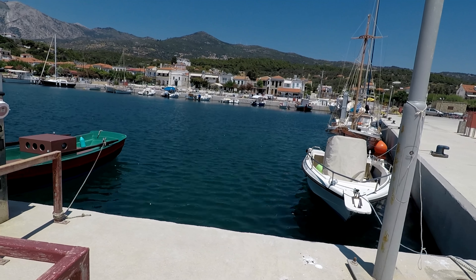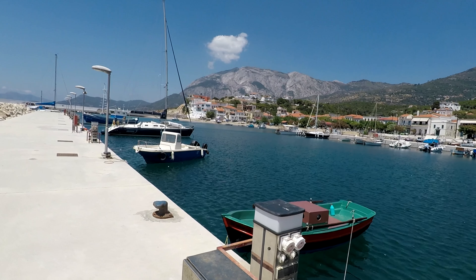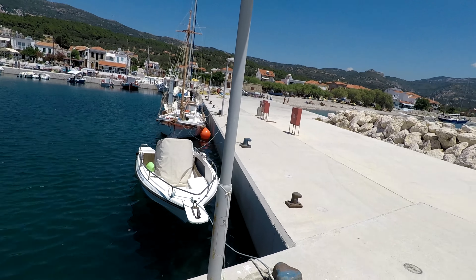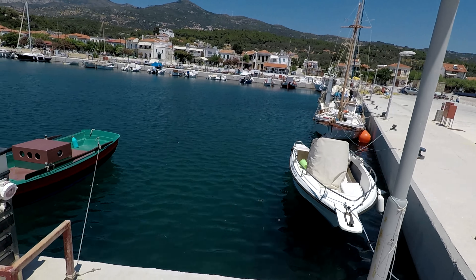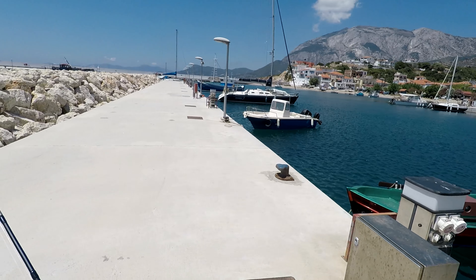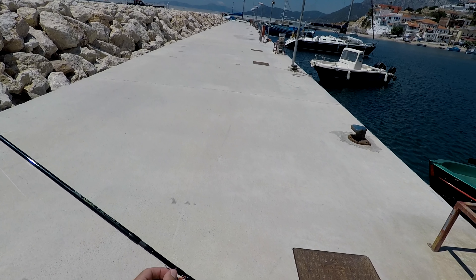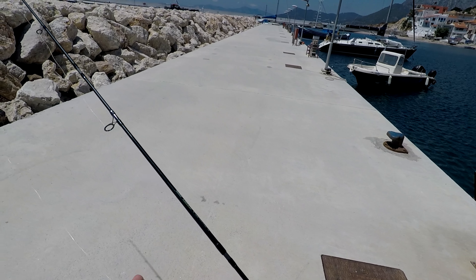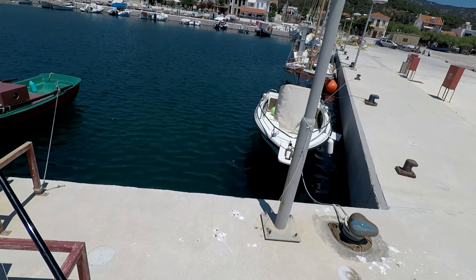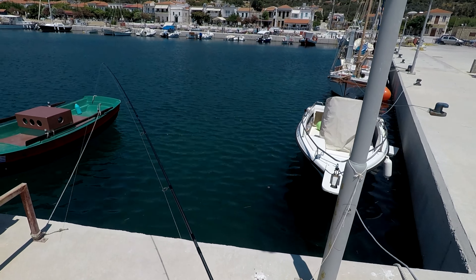Well, here we are. This is Samos Harbour — a beautiful little place. I came down here a couple of days ago on holiday and saw a load of fish, like green light fish, just in this corner. So I've come back today with my light rod, my little four-piece rod. I've got a little jigger head down here. I think I've just seen a few fish in this corner, so I'm going to give it a go. I hope they're still there.